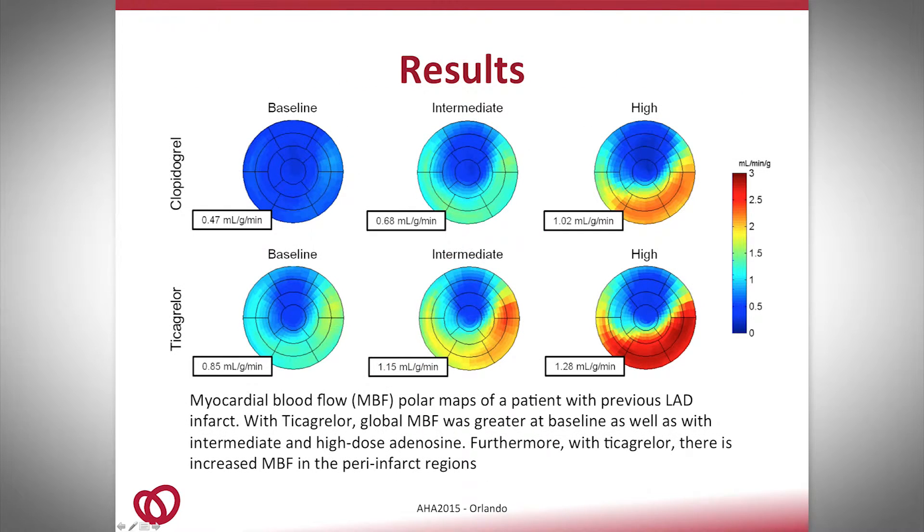Here's an example of a patient we had. The first row represents clopidogrel and the second row represents ticagrelor. These are the bullseye images representing myocardial blood flow — blue means low blood flow and red means high blood flow. For every imaging state — baseline, intermediate dosage, and high dosage — the blood flow was greater with ticagrelor compared to clopidogrel. More interestingly, in that patient we see a scar in the LAD territory, and with ticagrelor the scar appears slightly smaller with better perfusion in the peri-infarct region.